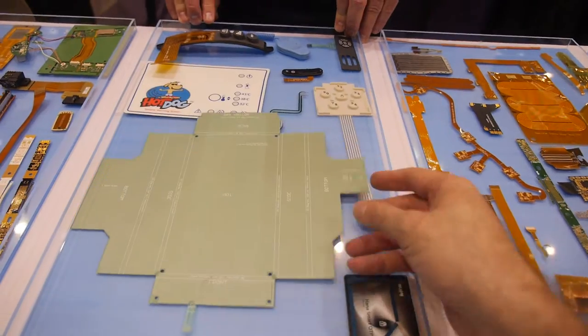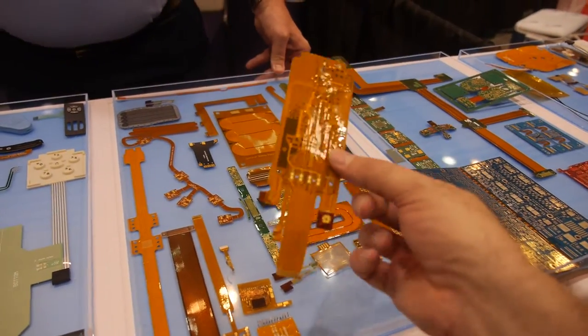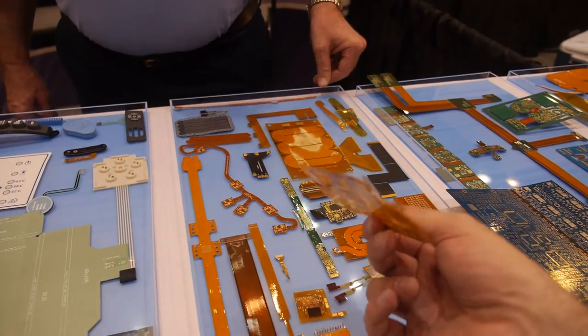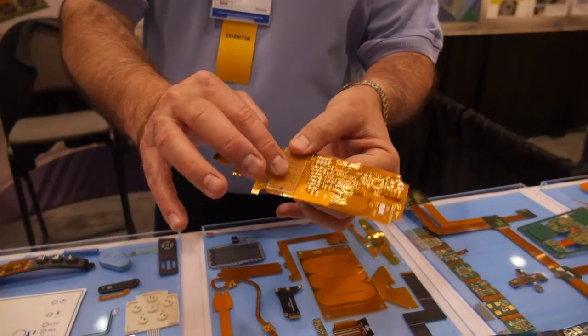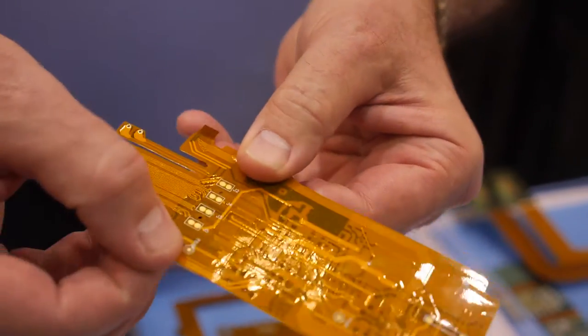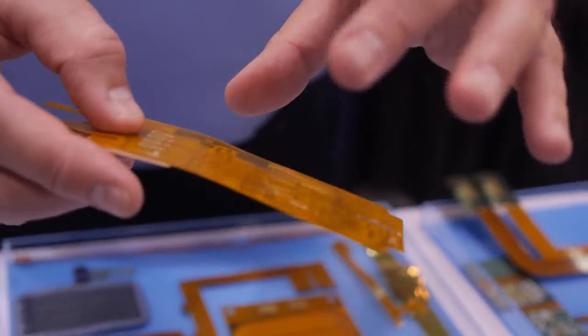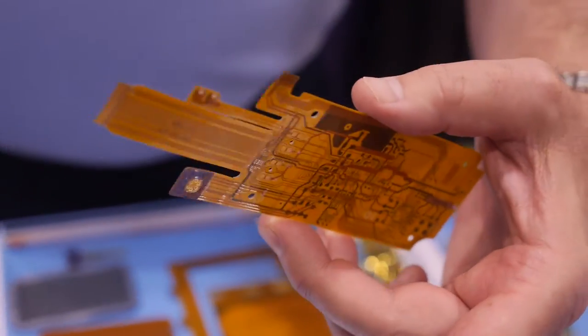This has a mechanical stiffener on the outside in order to prevent this area here from flexing, because you don't want your solder joints to flex very much or the solder joints could pop off. That's why this is designed with a mechanical support.